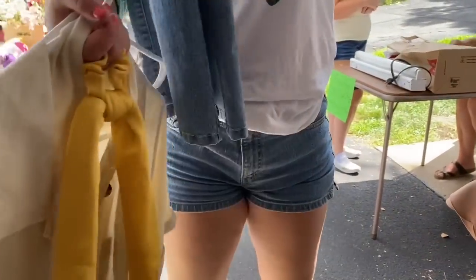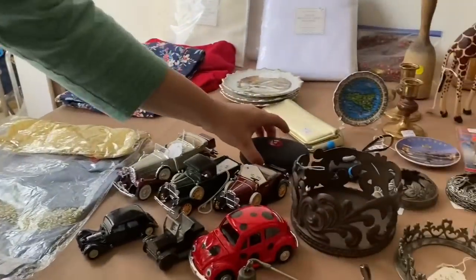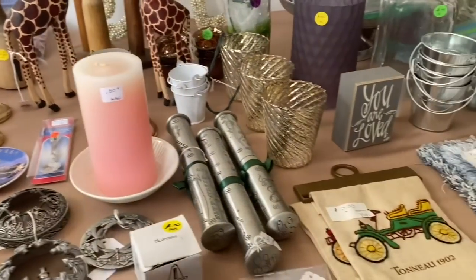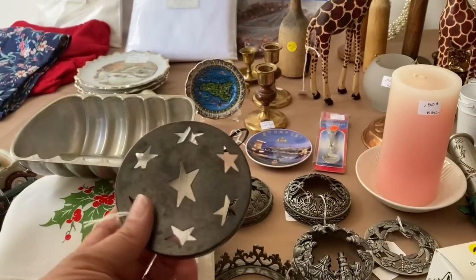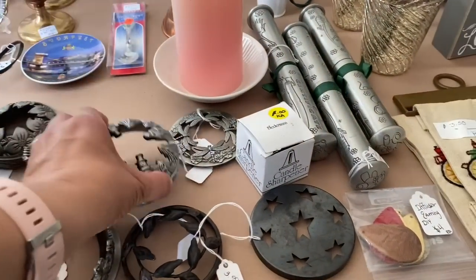That would look so cute on you. You could always cut it and make a raggy edge, but I think it would look cute on you. This is adorable. Are these for like candles, you think? I don't know. Maybe. Probably. It must be because look at this — they're all, yeah.